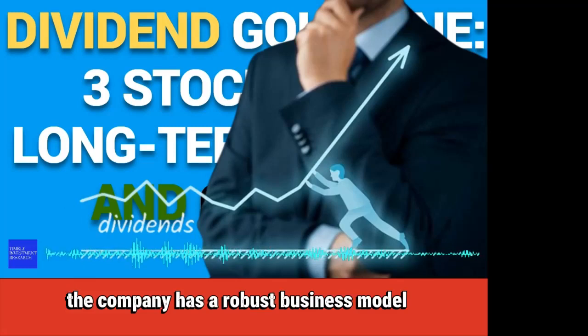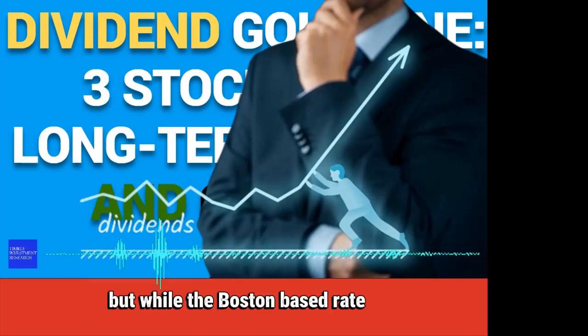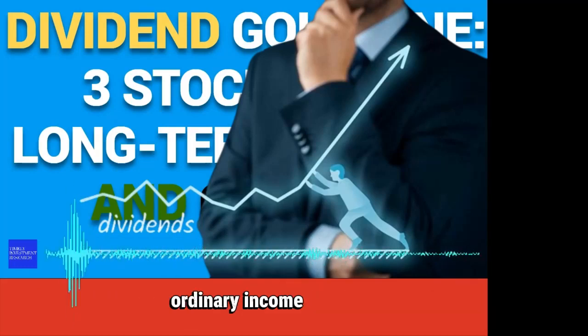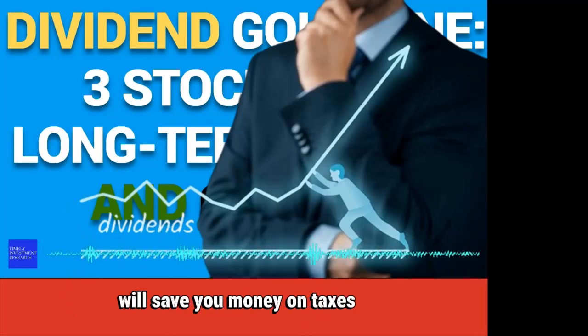With stability and an attractive yield, Stag Industrial is another great option for investors pursuing dividend stocks for long-term income and growth. The company has a robust business model that can reward long-term shareholders with appreciation and cash flow. However, it is important to remember that distributions count as ordinary income instead of qualified income, so putting Stag Industrial stock in a Roth retirement account will save you money on taxes.